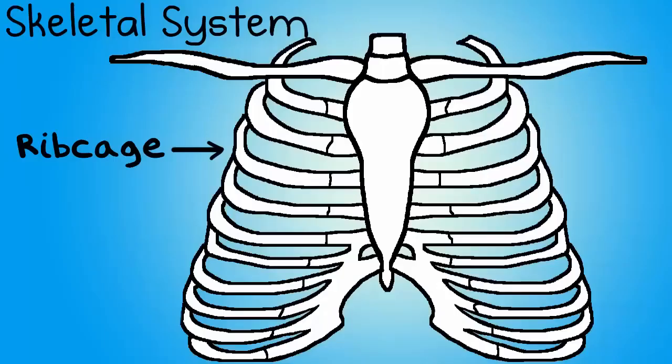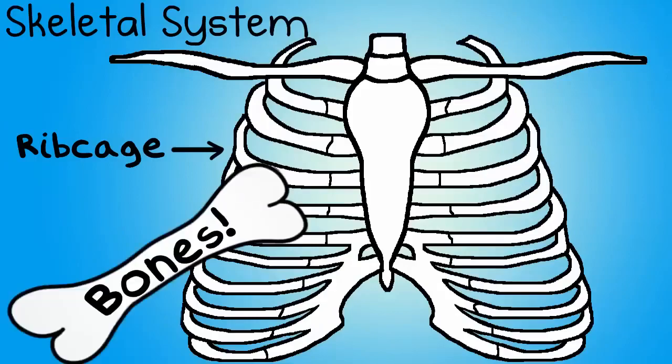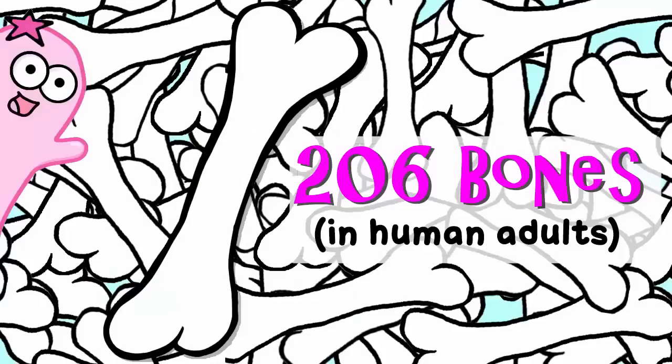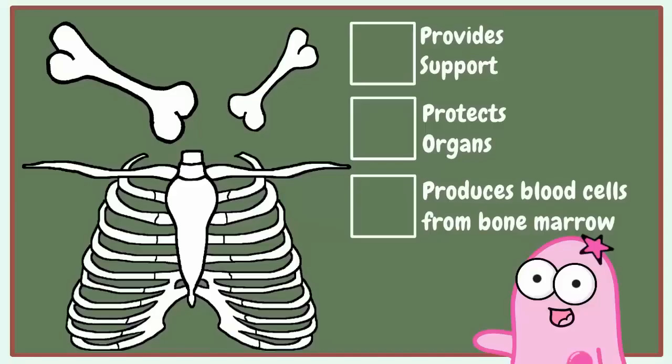Number eleven, the skeletal system — bones. Adults have 206 bones, and you had more at birth, but some bones fuse together. These bones support you, they protect your organs — think ribcage — and they even produce blood cells from the bone marrow that's inside the bone.